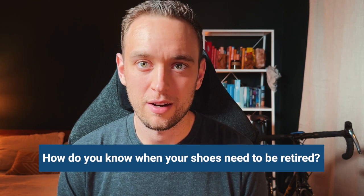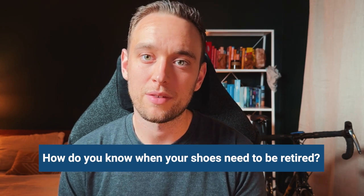How do you know your shoes need to be retired? Comment below if you want to see a specific video on that, as well as some hidden tips and tricks to ensure that you can extend the life of your shoes past that 300 to 500 mile mark.